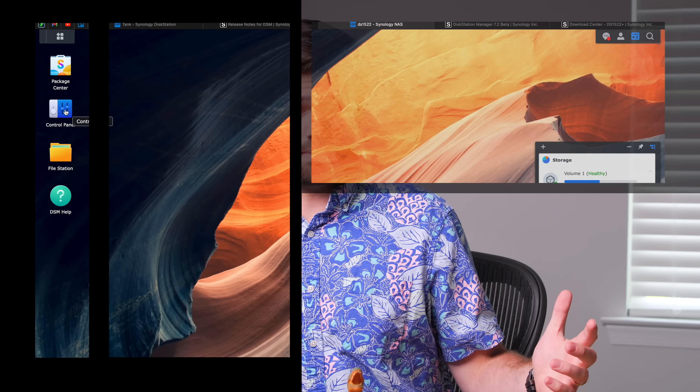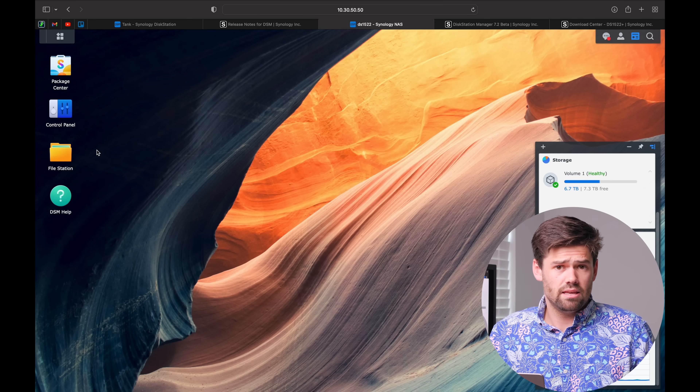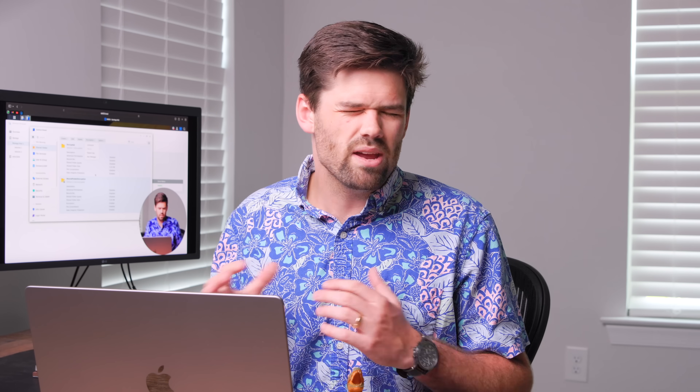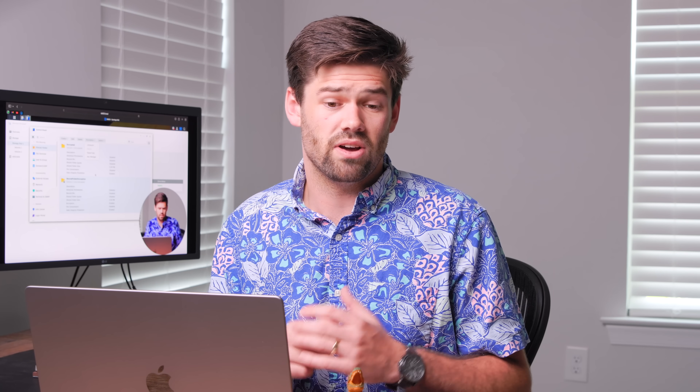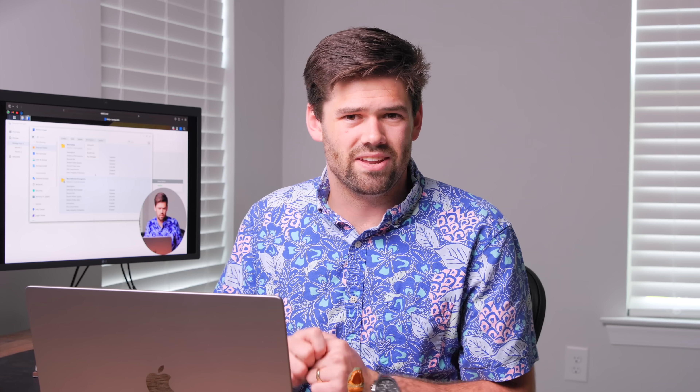I have so far updated multiple units to DSM 7.2 and had zero issues. The update took only seven minutes and flew through even with a real pool. Everything carried over very nicely. There are a ton of features DSM 7.2 is bringing to the table, and only one of them is kind of unavailable for people unless you really start with DSM 7.2 as your first install — and that is encrypted volumes, which is what this video is on.